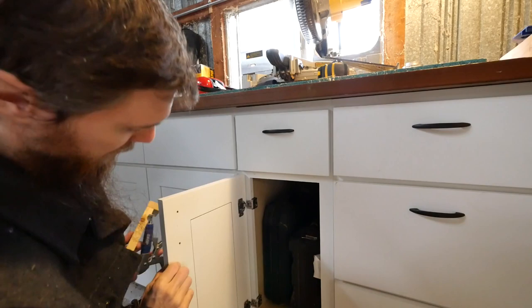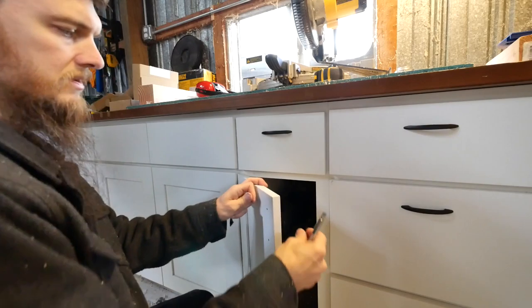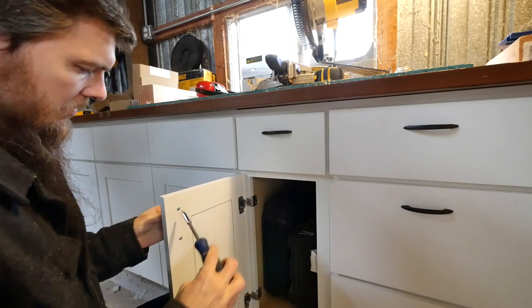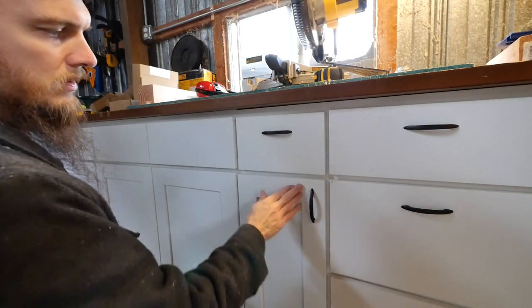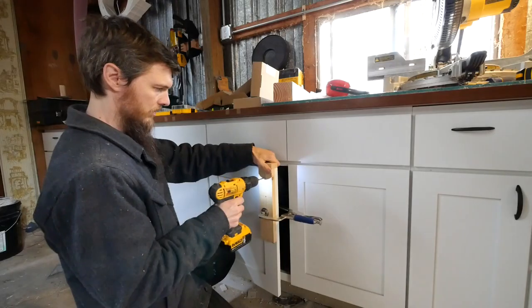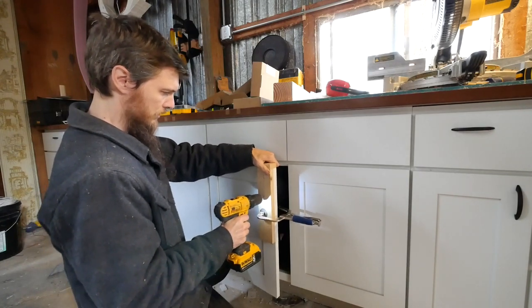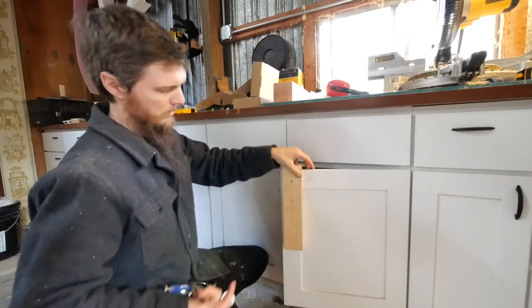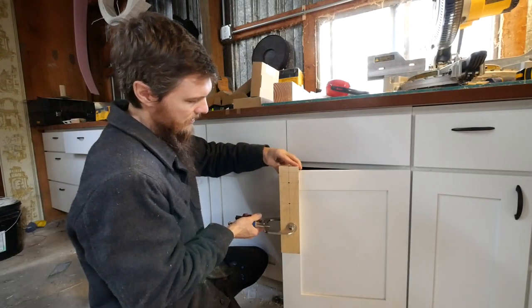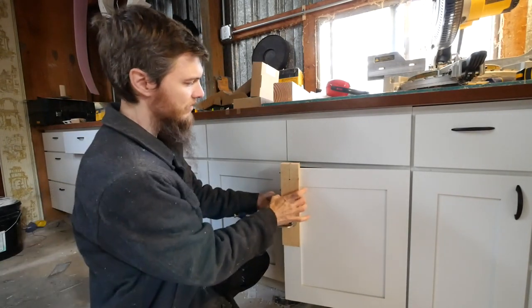Perfect clean holes. The back is really good. Very minimal blowout. It's always a good idea just to test your first one, to make sure everything works the way it should. There we go. Kevin is so dirty. Worked good. I think it looks good. Now as you can see, we can go straight from one door to the other using the same jig. Works just as fine because it's consistent.